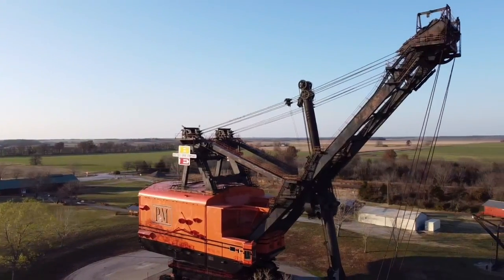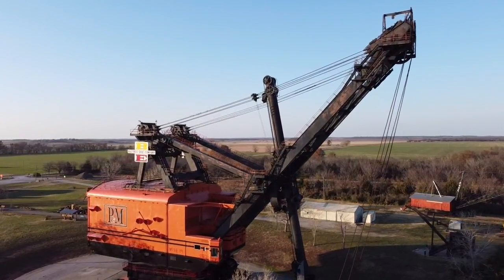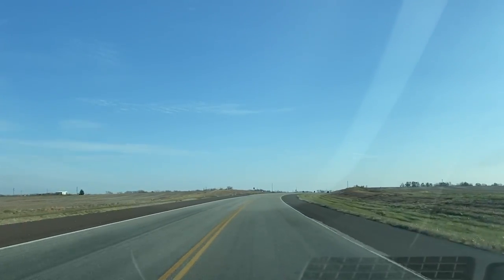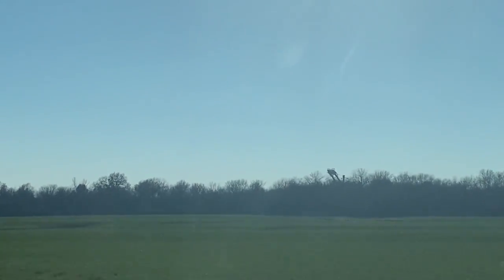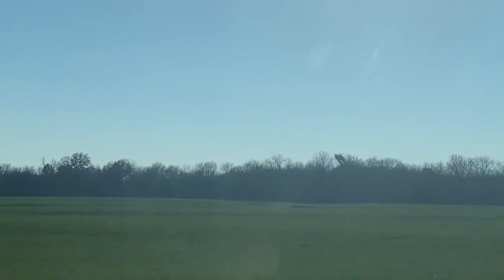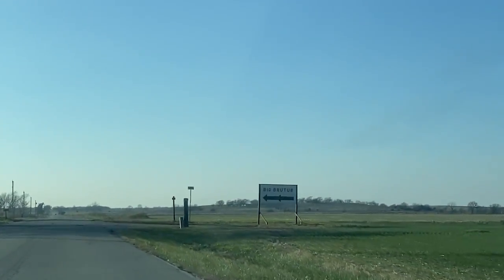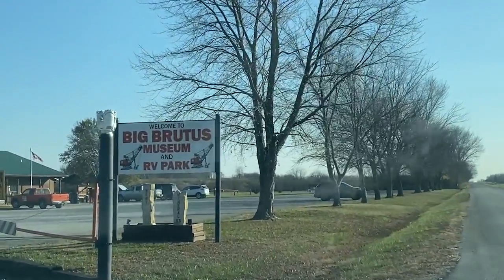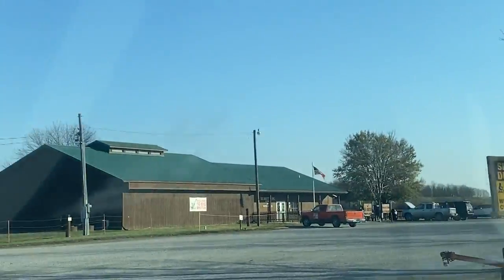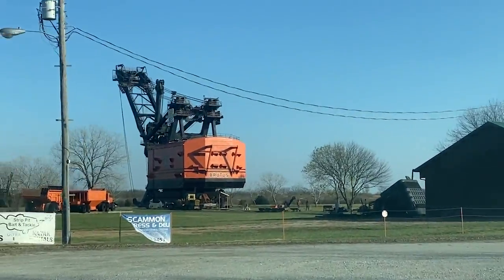It operated 24 hours a day for 11 years. Today, we're going to make a visit to its final resting place. Welcome to West Mineral, Kansas. I'm glad you're here. Hello, friends. Welcome to West Mineral, Kansas.